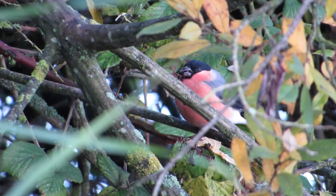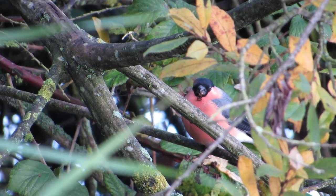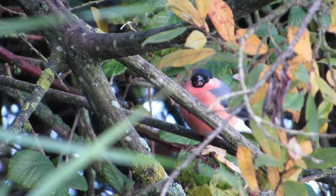Bullfinches are found all across the UK, and are typically seen in woodlands and along hedgerows, but they can also become visitors to parks and gardens.